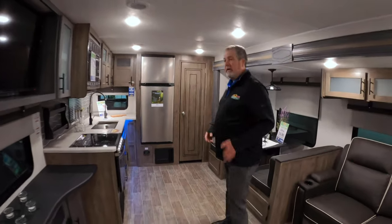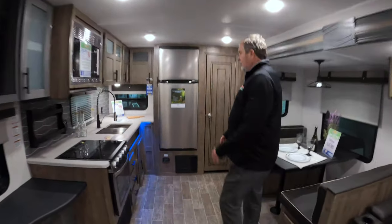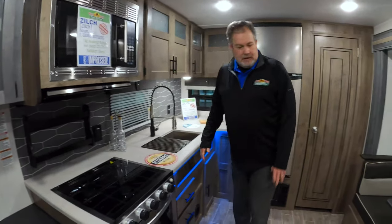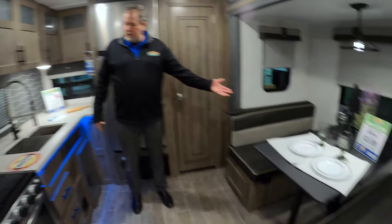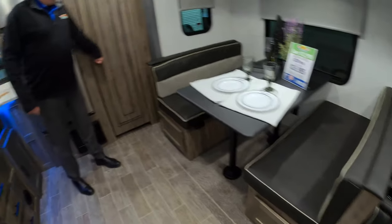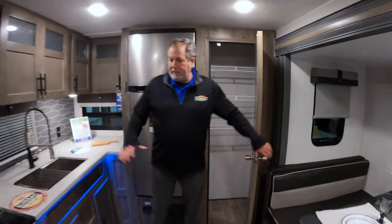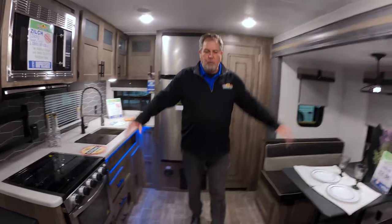So, obviously the rear kitchen — the kitchen is in the rear. What that does is it affords us a lot of counter space here, a booth over here, and a nice big pantry. It also gives us a lot of open floor space here.